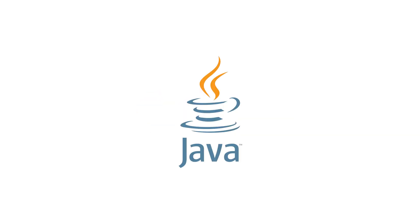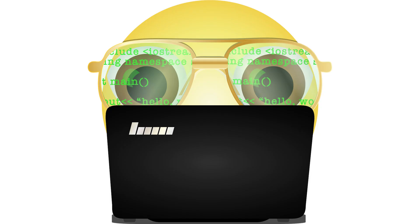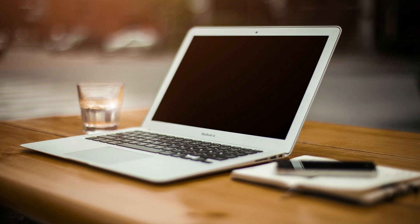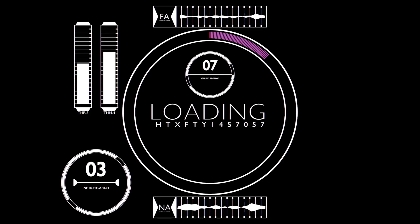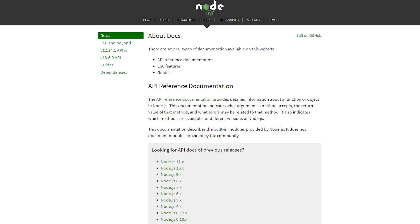Number one: not properly preparing your operating system. If you're working with a language that requires more than just a text editor and browser, you'll need to download some software or packages to get started. It doesn't matter if you're using Windows, Linux, or macOS — each operating system will need to be prepped properly. Linux and macOS do come with extra packages that Windows might not have out of the box, but those packages are often outdated, and you're still going to need to run sudo apt update, sudo apt upgrade, followed by sudo apt install for whatever package you need. So make sure you properly set up your developer environment and look at the documentation pages of the coding language you're looking to learn.